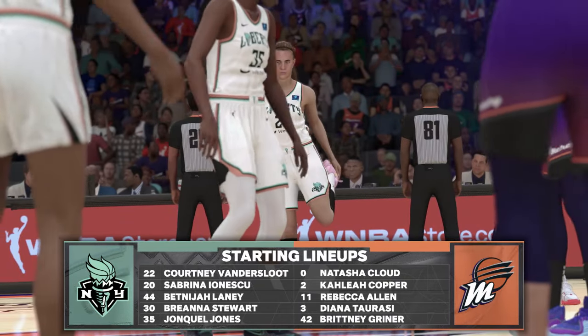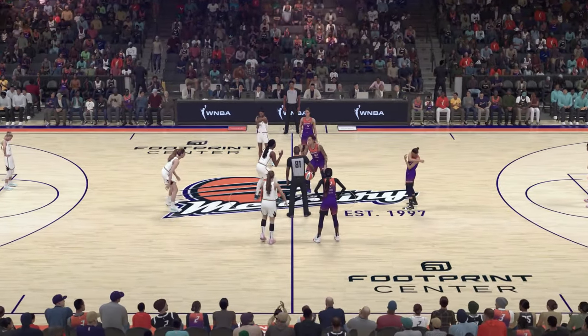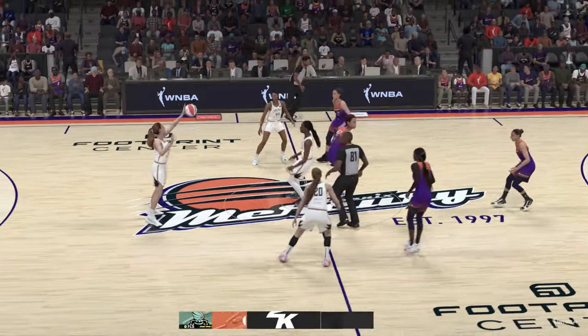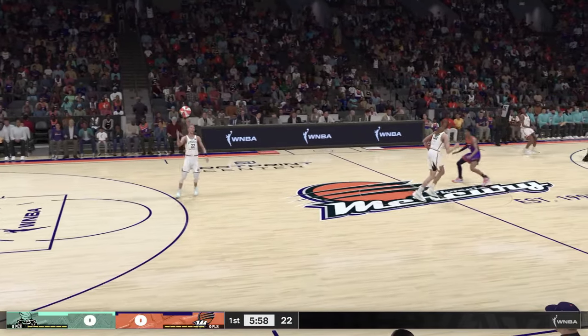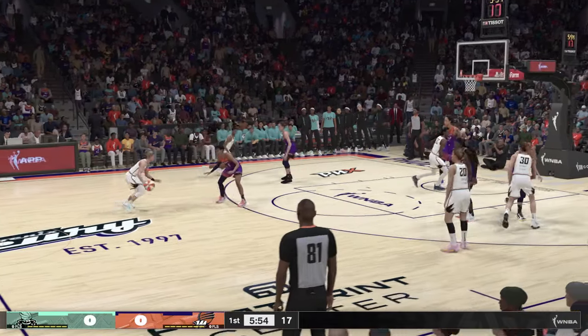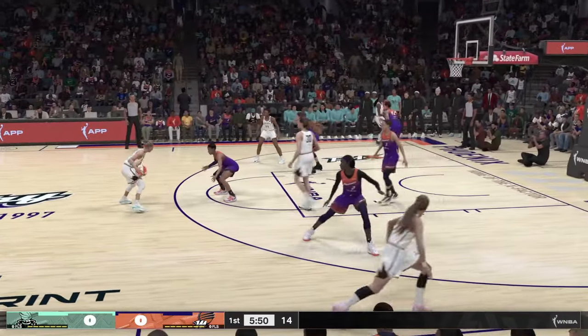Each of these teams boasting a veteran roster. What's the value of experience in this league? It's huge. It is very rare to see a young, inexperienced team win consistently at this level. Even developing teams can benefit from those sage veterans, helping to coach up the newcomers and kind of show them the ropes.